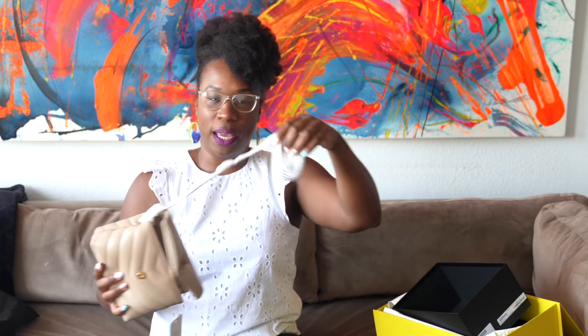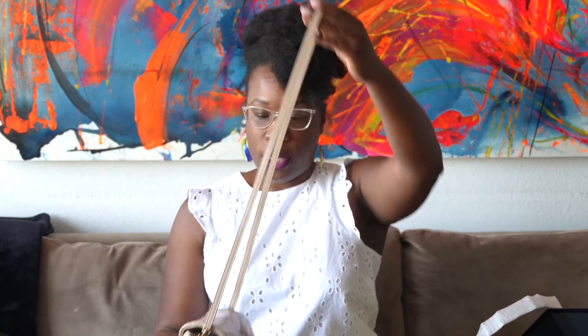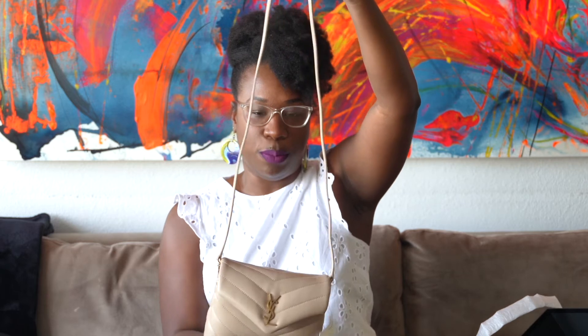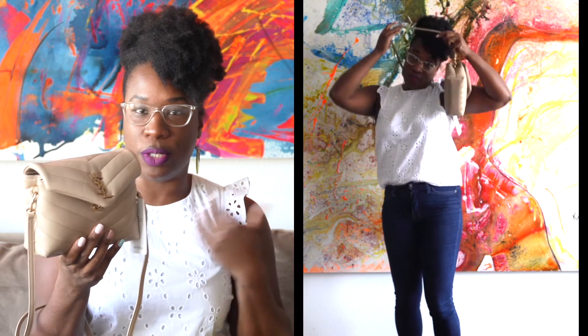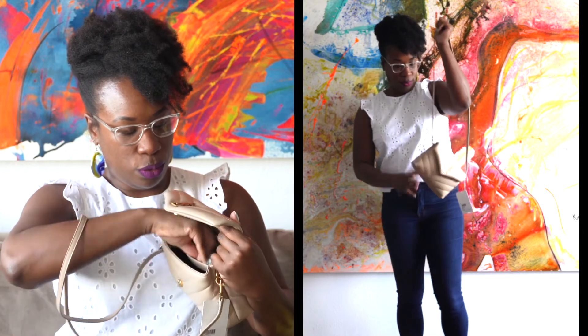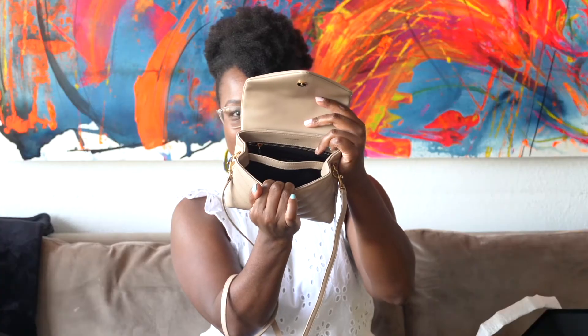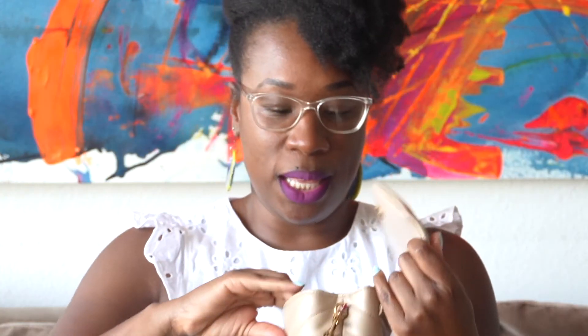When you open up the bag it has a strap — it is a leather, non-adjustable strap. I'll do some mod shots so you can see how it looks on my body; for reference I'm about five-five. It has a flap — I love a flap bag. It comes with two large compartments and a back zipper where the authenticity information is. It also comes with two card slots, which is really nice if you're wearing a smaller bag and don't want to carry a wallet.